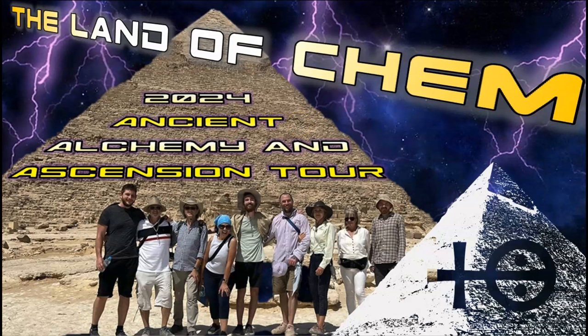Just a quick reminder for anyone that's interested in coming to Egypt to see the pyramids for yourself. The Land of Kemp 2024 Ancient Alchemy and Ascension Tour is on and bookings are still available. If you're interested in joining the group, please send me an email with the subject line '2024 Egypt Tour' to contact at thelandofkem.com and I will send you the full itinerary and pricing details. Thank you all so much and I will see you soon here in Egypt.